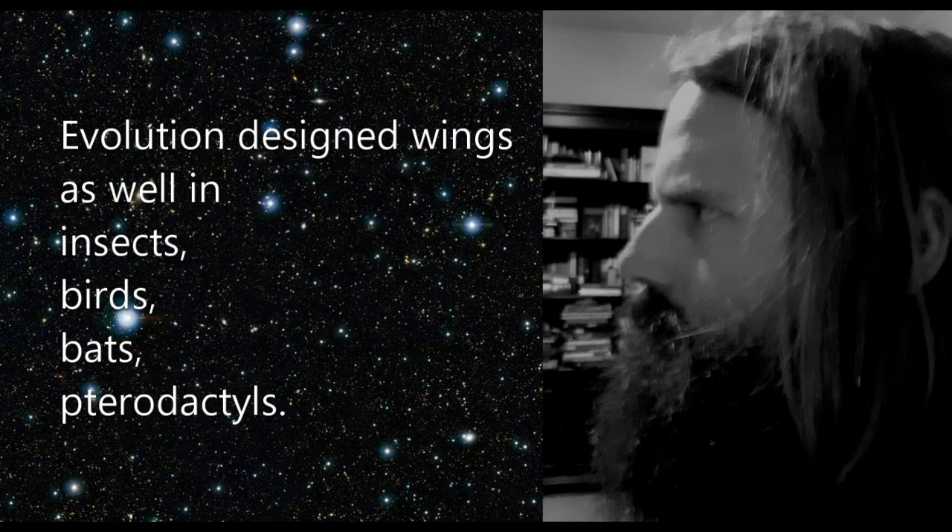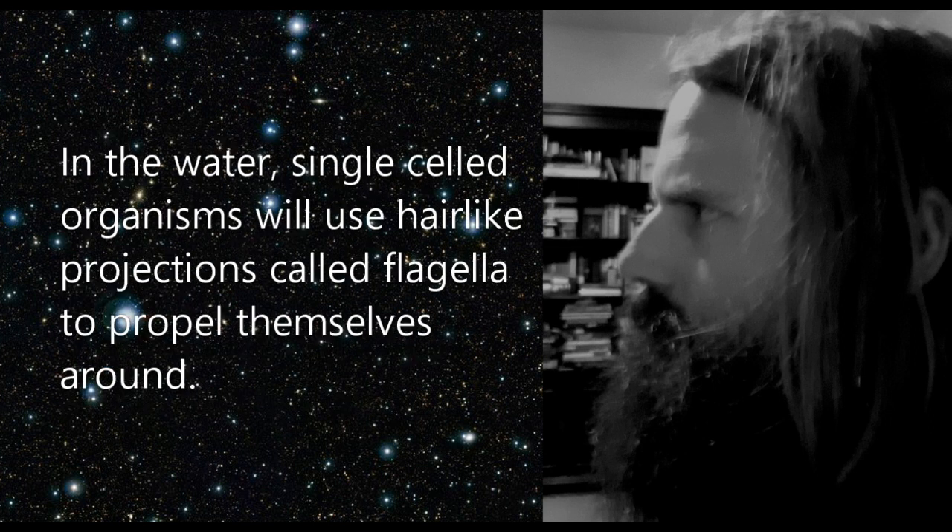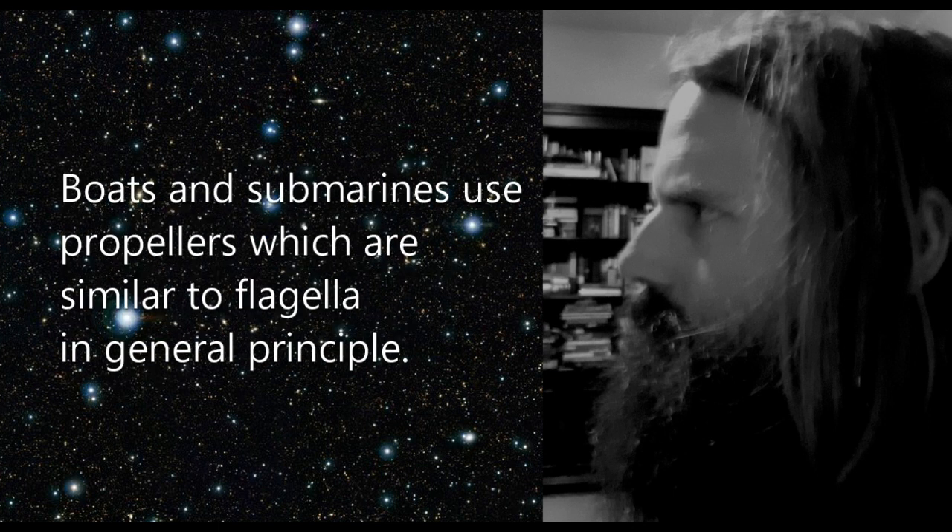Evolution designed wings as well — insects, birds, bats, pterodactyls. Even when we look at airplanes, they still have wings. It has to be that way. The helicopter's wings rotate above them. In the water, single-celled organisms use hair-like projections called flagella to propel themselves around. Boats and submarines use propellers, which are similar to flagella in general principle.